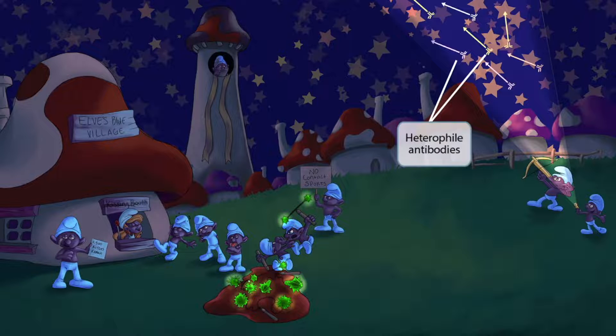As nocturnal creatures, the elves engage in night activities such as shooting arrows at the stars. This bow shooting arrows represents B-cells releasing antibodies — bows are long-range weapons, just as B-cells shoot out antibodies to attack pathogens. The arrows launched into the air all look different from one another, representing the heterogeneous activity of the antibodies produced against EBV. There are two heterogeneous activities: they attack the EBV virus, and they also attack horse or sheep blood when exposed to it. This is the basic premise of the monospot test.